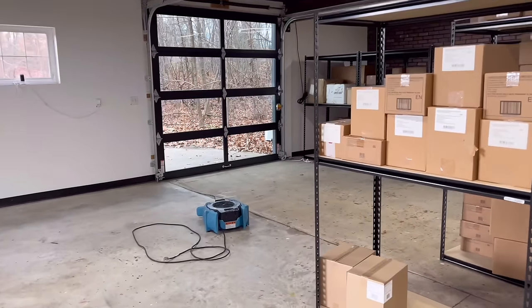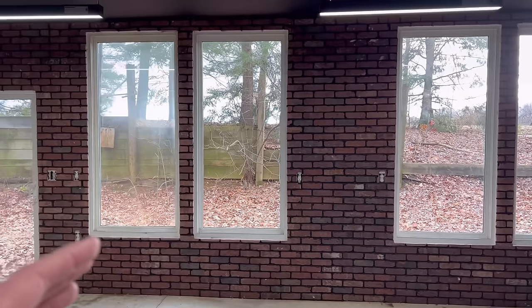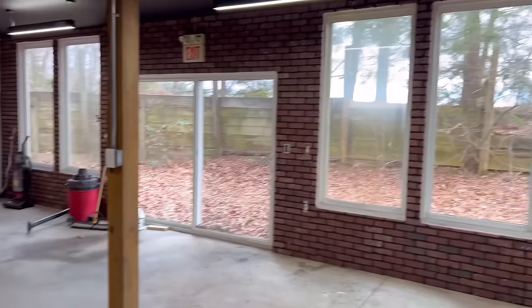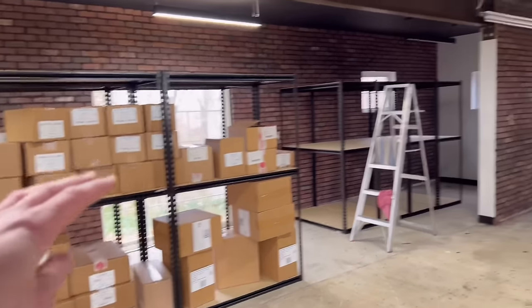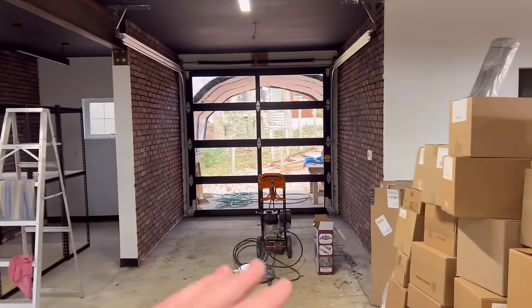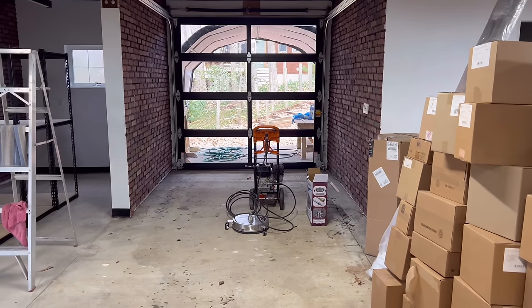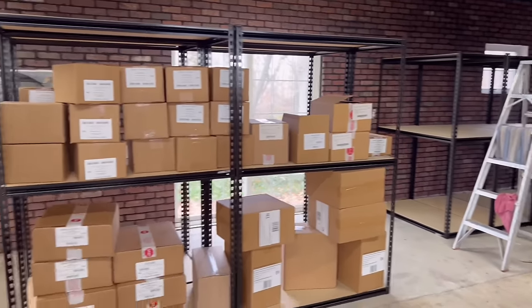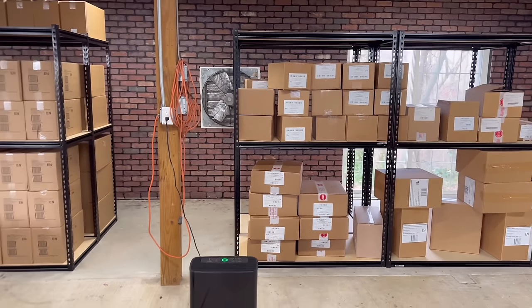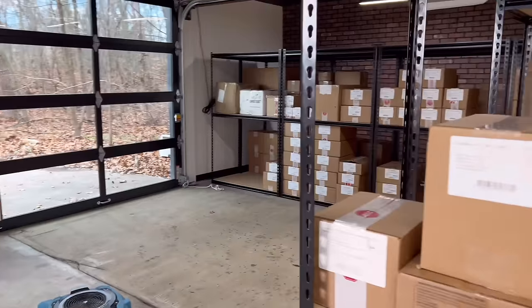As we enter the main room, same thing — ceilings black, new light fixtures. I had new garage doors put in; I hated the old white ones, they looked dirty all the time. I also had brickwork done on both sides of the workshop, as well as two walls where I could potentially set up for future videos.